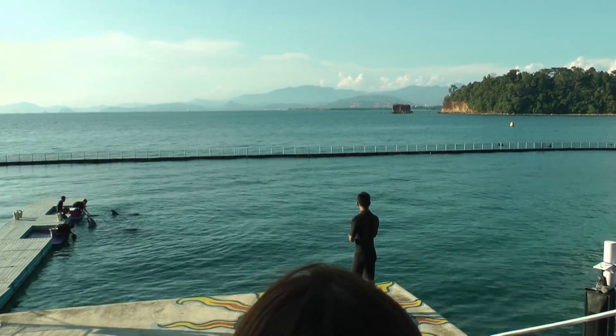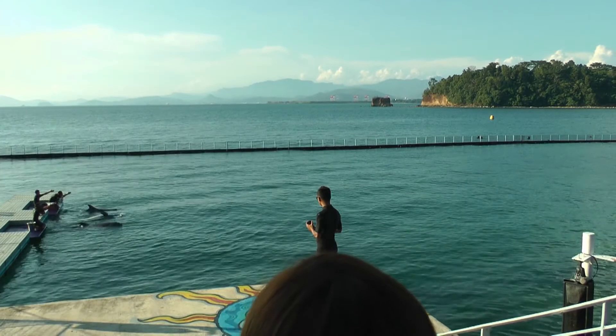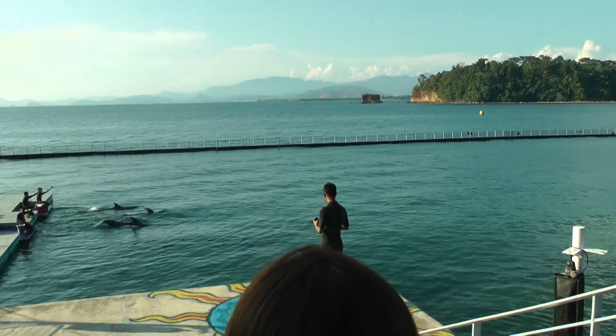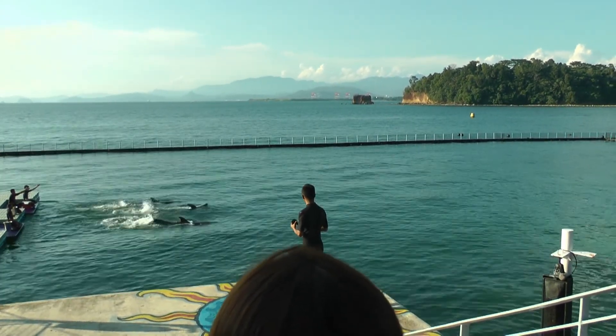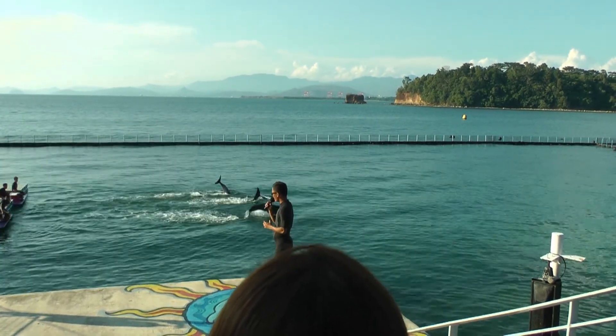And dolphins, would you like to show our guests how it works? Very nice!